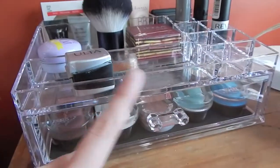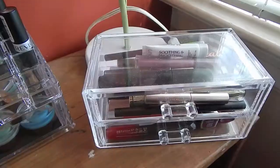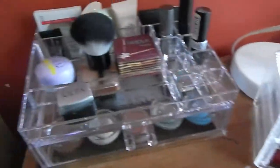I got this container from TJ Maxx as well — I think it was 15 or 20 dollars. That is my makeup collection, I hope you guys enjoyed this video and I will see you in my next one.